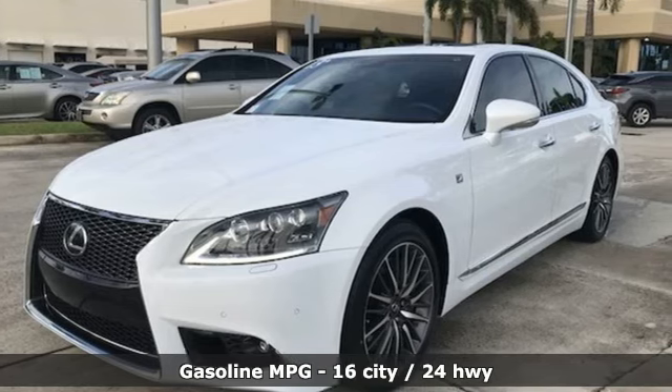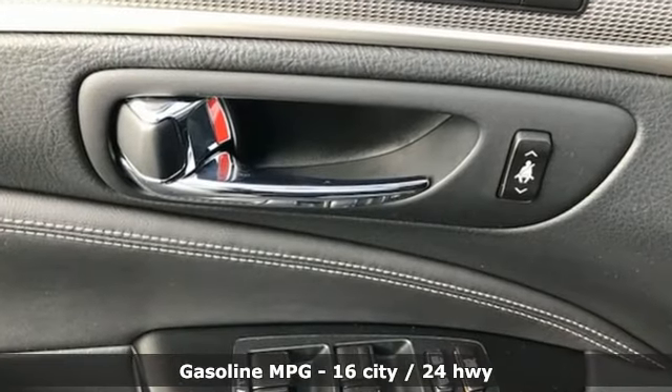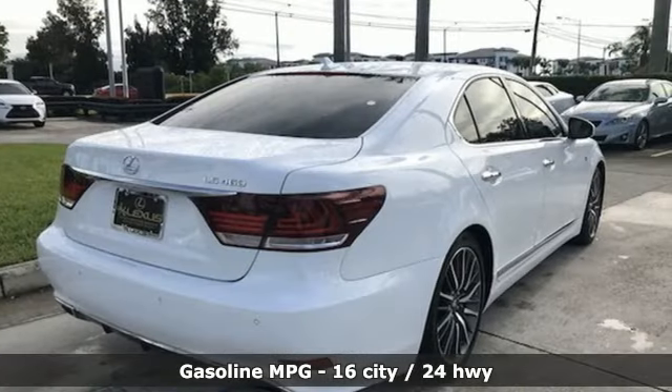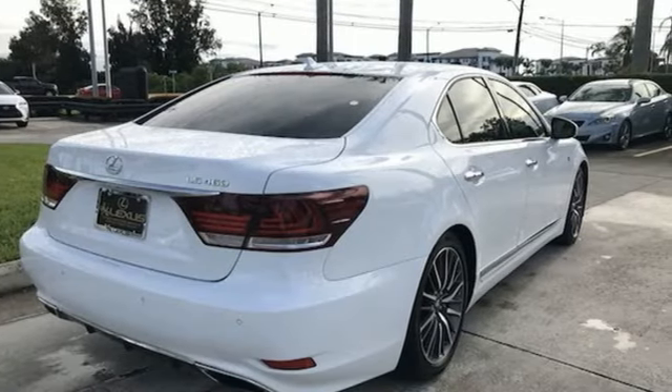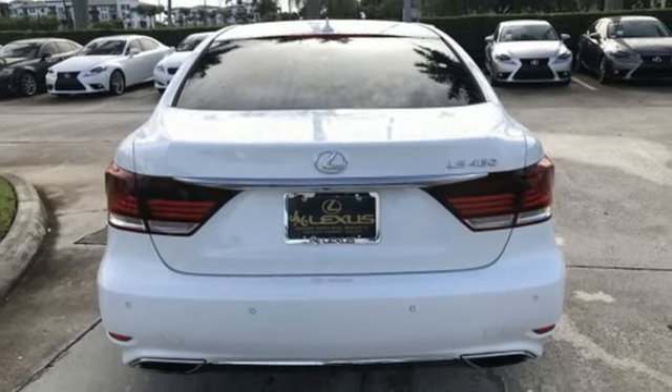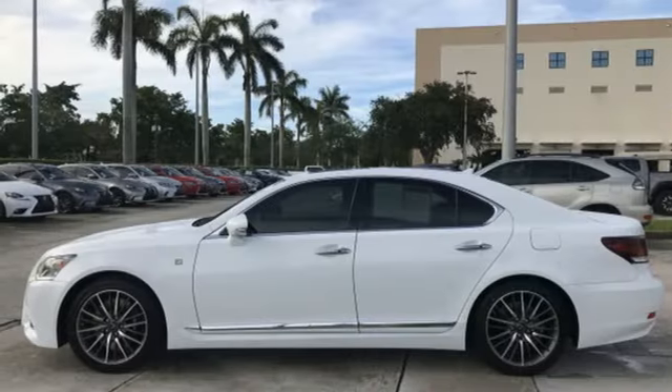And it comes with all the amenities you need: external memory control, dual zone climate control, power heated mirrors, express open and closed sliding and tilting sunroof, V8 engine, rear wheel drive with traction control, integrated navigation system.